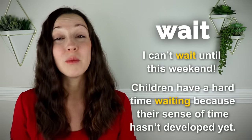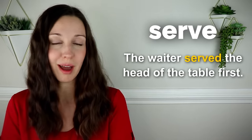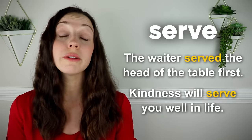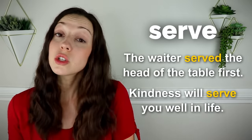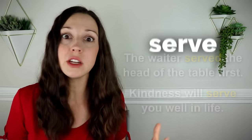Wait. I can't wait until this weekend. Children have a hard time waiting because their sense of time hasn't really developed yet. Serve. The waiter served the head of the table first and then everyone else. Kindness will serve you well in life. This is a great expression — to serve you well. What are some character traits or values that will serve you well in life? Maybe respect, kindness, curiosity. The ability to finish a task will serve you well in life.